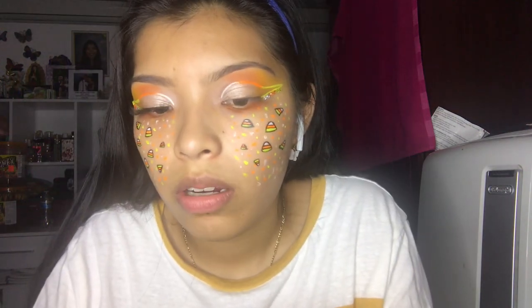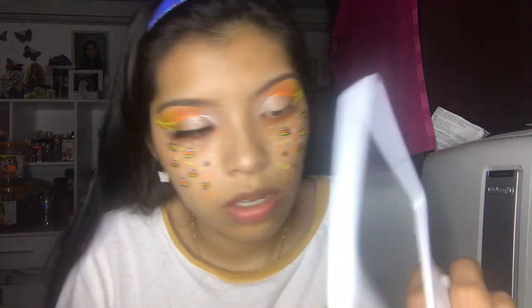My go-to mascara — I love this mascara, it's my absolute go-to.